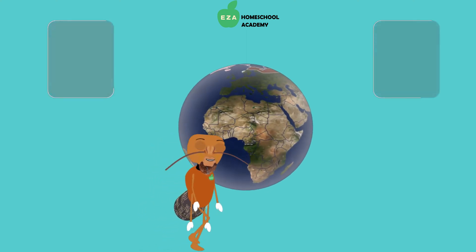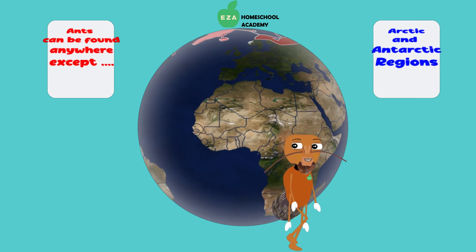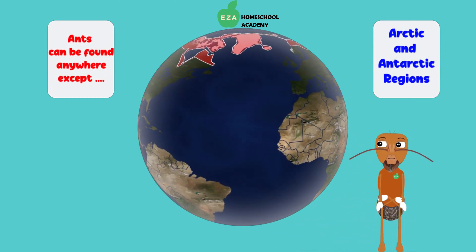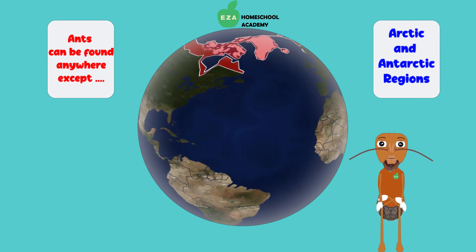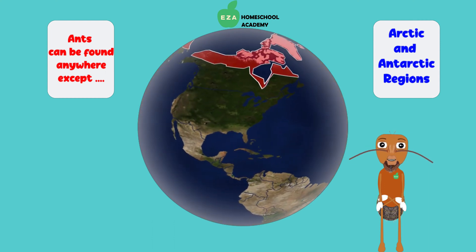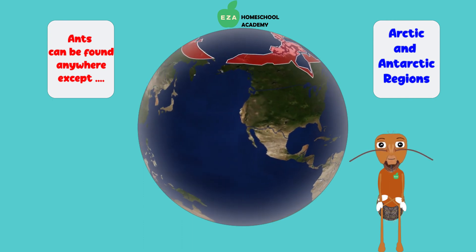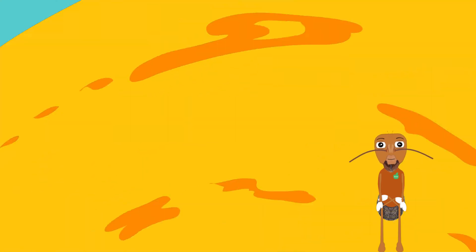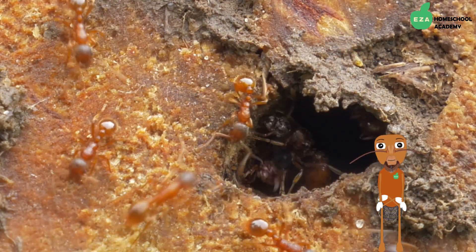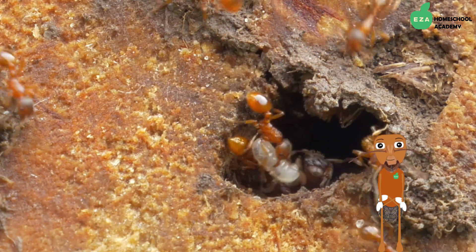Ants can be found on every continent except Antarctica because it is too cold. These marvelous creatures live in social groups called colonies. Some of nature's most expert architects, ants build their colonies in a variety of places.